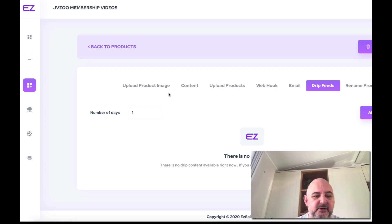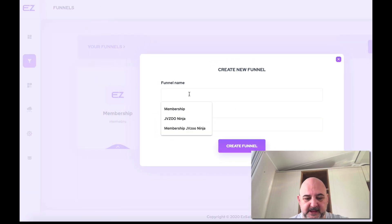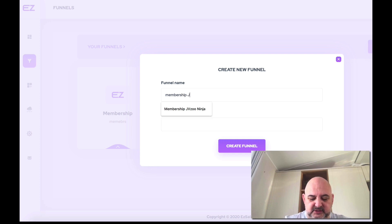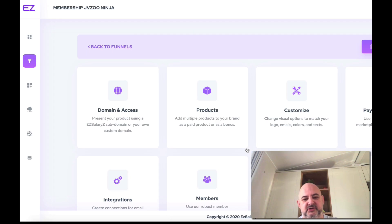Now let's create the product — this is how easy it is. I'm going to create a new funnel and call it Membership JVZoo Ninja, with a tagline of JVZoo Training. Click Create Funnel — that's done, ready now to start building on. Let's walk through all the sections.